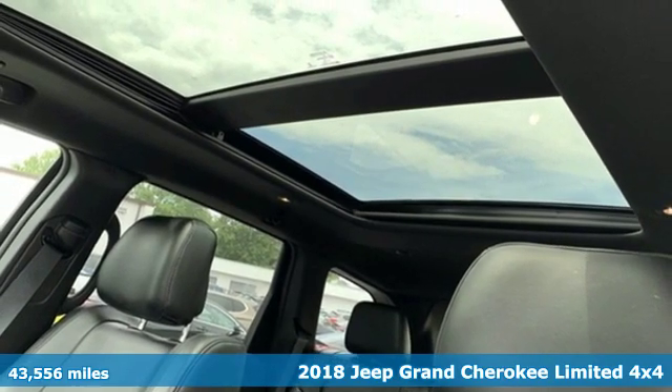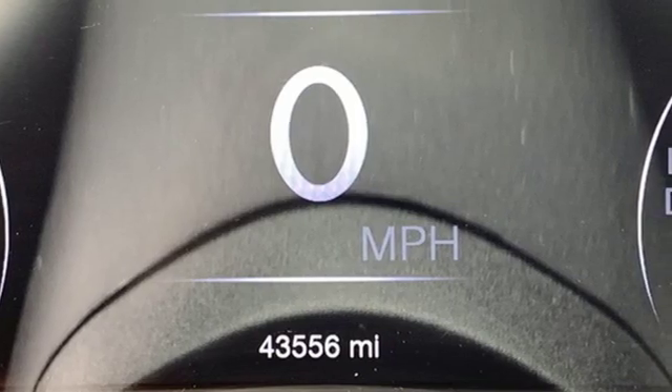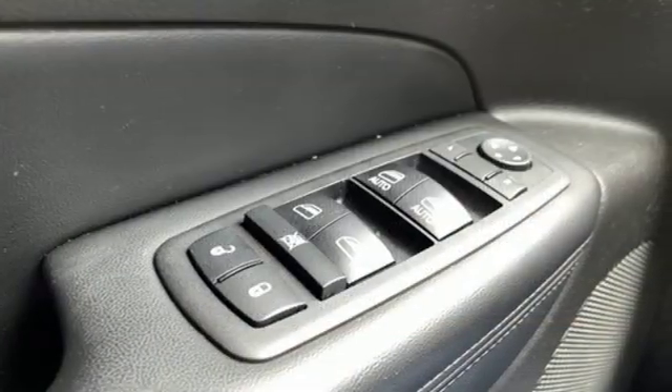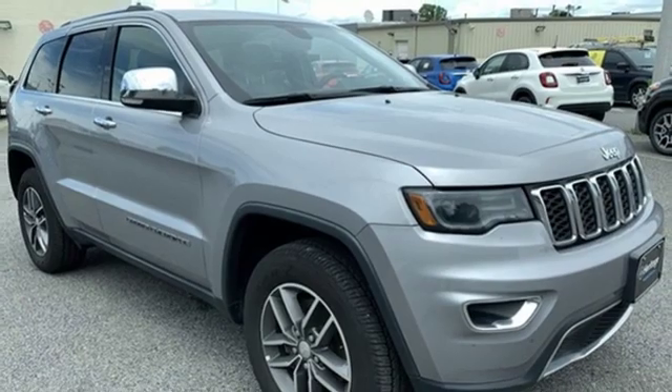It comes with all the amenities you need: integrated navigation system with voice activation, power heated mirrors, heated and ventilated leather bucket seats, configurable instrument gauges, doors and push button start proximity key, and dual zone climate control.